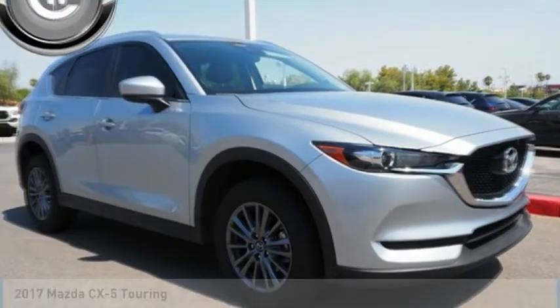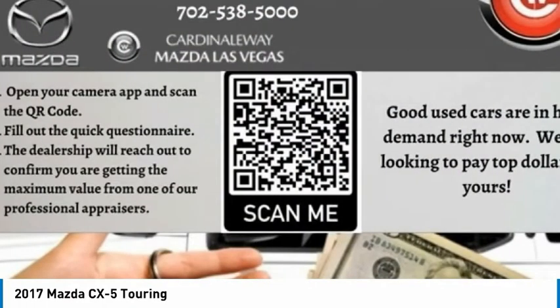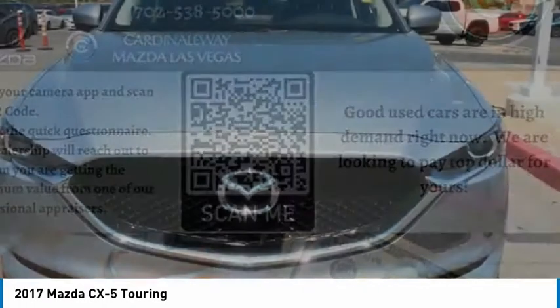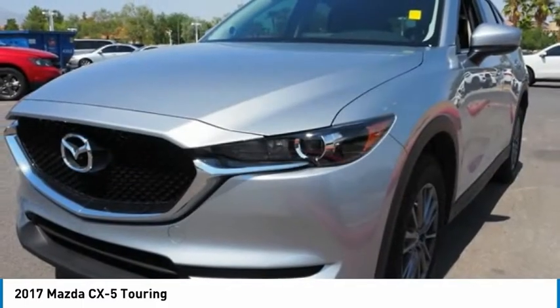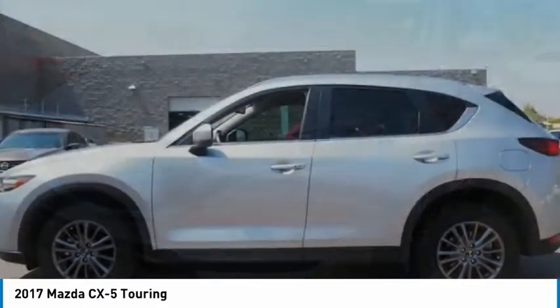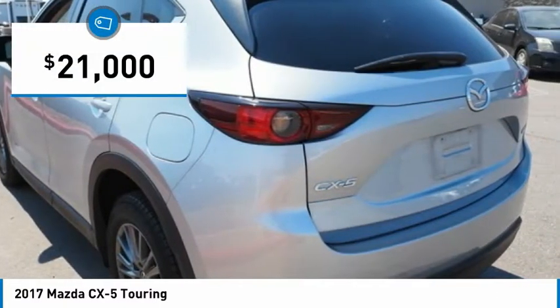Stop by and take a look at the 2017 CX-5. With its fuel efficient engine, engaging driving experience, and daring styling, the Mazda CX-5 is a good choice for those seeking a sporty yet thrifty crossover SUV and is priced below $25,000.